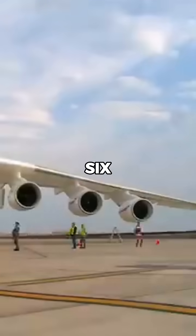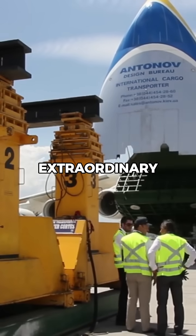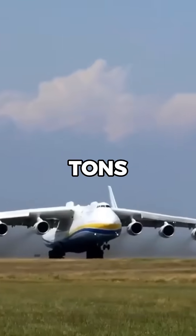Why did the AN-225 have six engines? The AN-225 was built to carry extraordinary loads, including the Soviet Buran Space Shuttle, with a maximum payload capacity of 250 tons.